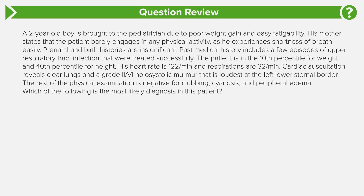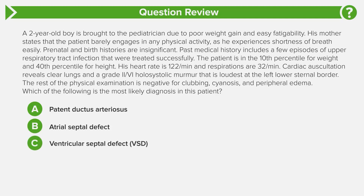Which of the following is the most likely diagnosis in this patient? Answer choice A: Patent ductus arteriosus. Answer choice B: Atrial septal defect. Answer choice C: Ventricular septal defect. Answer choice D: Coarctation of the aorta. And answer choice E: Tetralogy of Fallot.